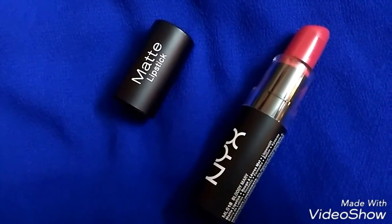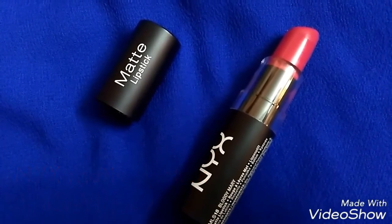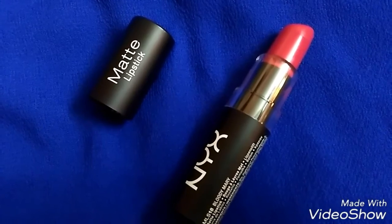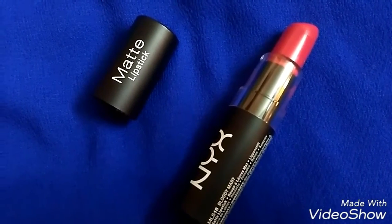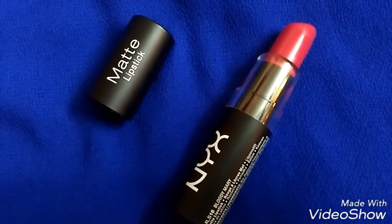Then I have NYX Matte lipstick in the shade Bloody Mary. It is also moisture matte. If you are bored of classic reds, you can go for it because it has a hint of pink color.